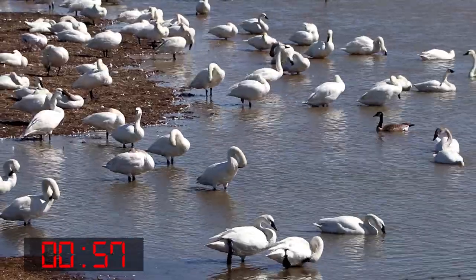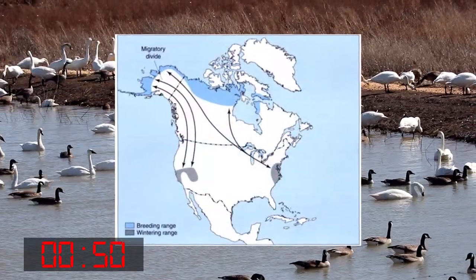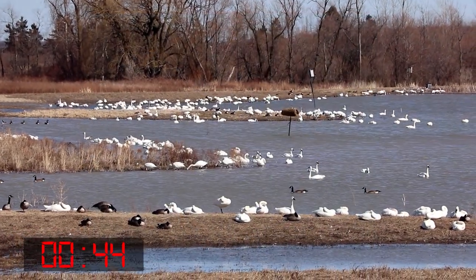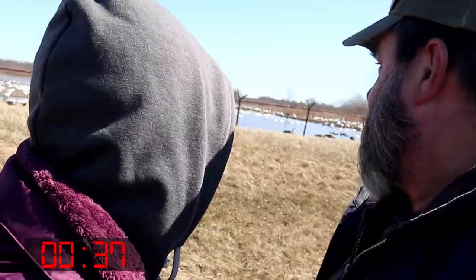Between 10,000 to 60,000 tundra swans stop over here each year from March to April on their 3,200 kilometer journey from the eastern U.S. coast to northern Canada and even Alaska. These majestic creatures have wingspans of about two meters, or six to seven feet. Look how big the swans are!